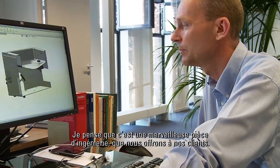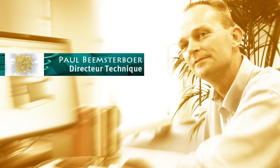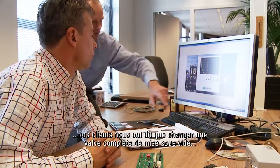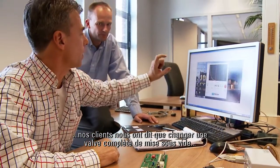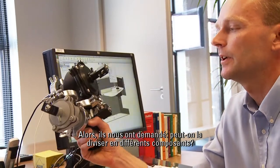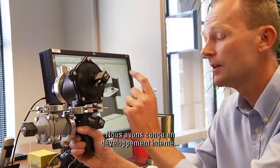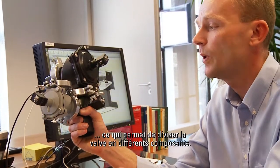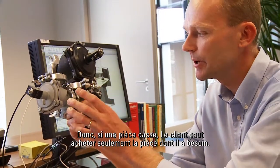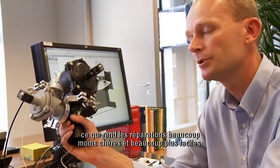I think it's a wonderful piece of engineering that we deliver to our customers. An example from our product development: our customers told us that changing a complete vacuum valve was an expensive exercise, so they asked if we could split it into different components. This became an in-house development project where you can split the valve into different components, so if a part breaks, the customer can buy only the part they require — which makes it much cheaper and easier for service.